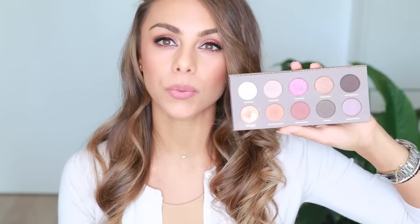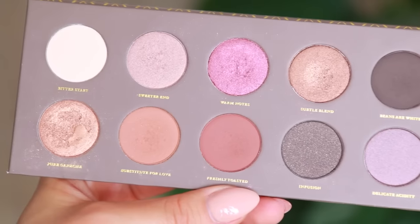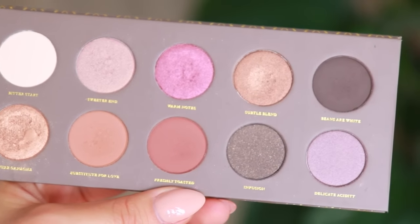As far as eyeshadows, I don't wear them on an everyday basis, but if I had to recommend one eyeshadow palette that I used the most last year, I would definitely say it's the Zoeva Coco Blend Eyeshadow Palette. It has some super beautiful colors that are very wearable — you can create a ton of looks with it. The quality is really good and they are more on the affordable side, which is great.